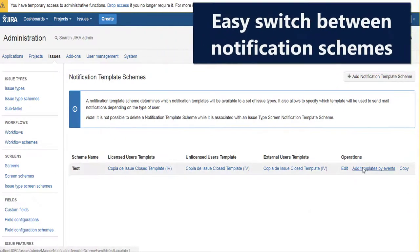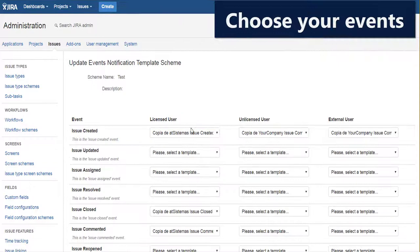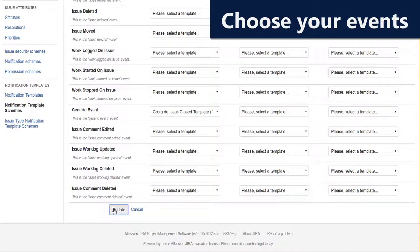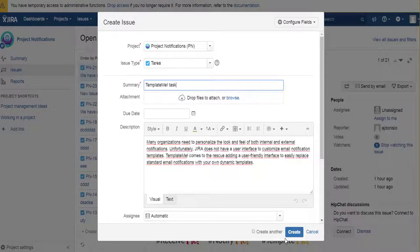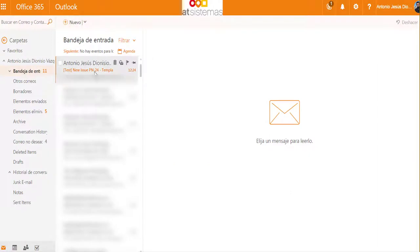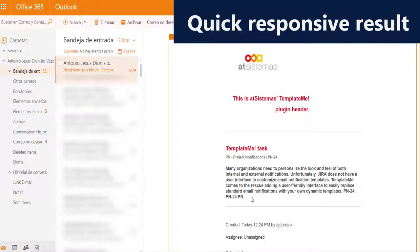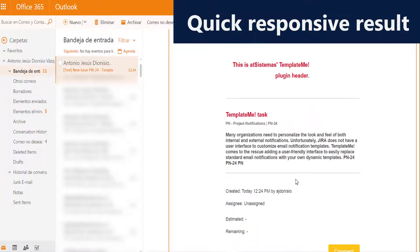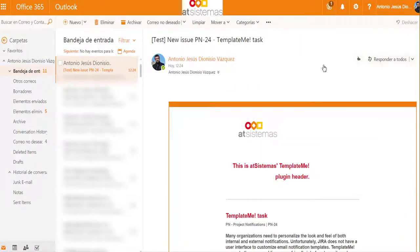Save time and money by using your saved templates for any of the Jira events. Switch between the standard Jira notification scheme and the Template Me notification scheme with just one click. You can change the template as often as you like and apply them right away in your production environment. No restarts, no downtime is needed. Template Me — ready at a click.